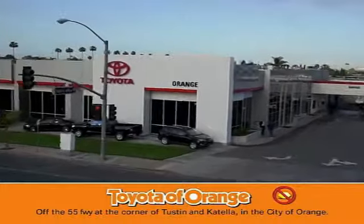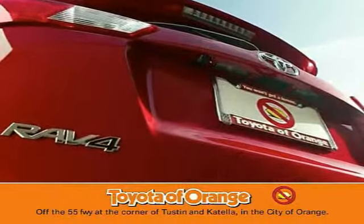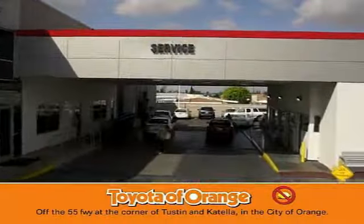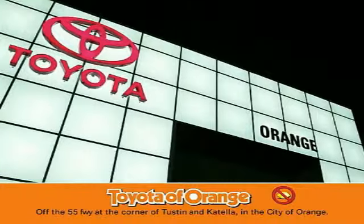Well, you won't get a lemon from Toyota. I want — well, you won't get a lemon from Toyota.